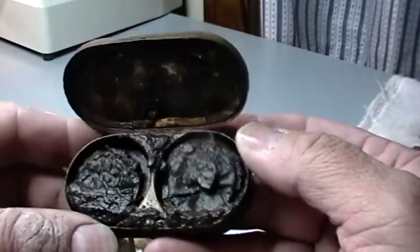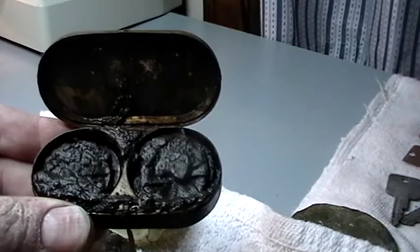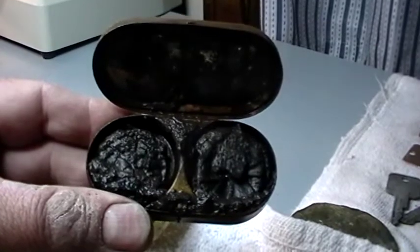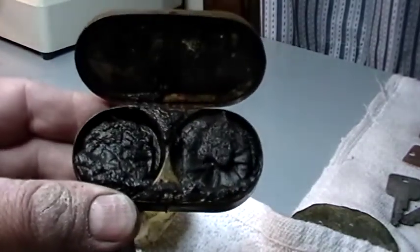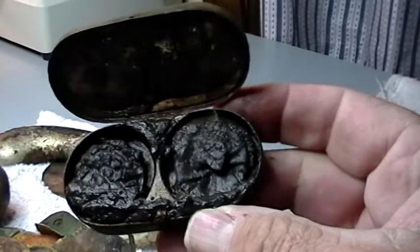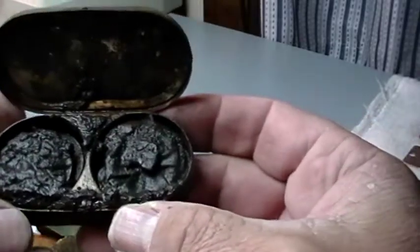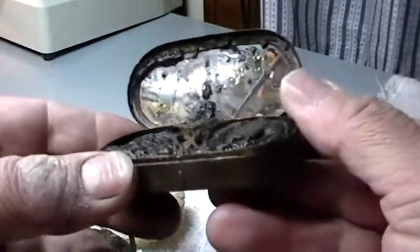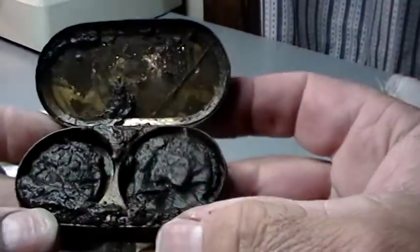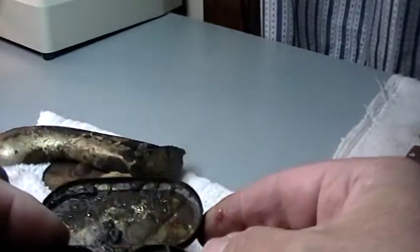Well, it looks like there might be some money in there. Look at that — that is awesome. Looks like there might be some money in there, or maybe not, I don't know. That is too cool. Although I see some glass on the top here that's broken. Yeah, maybe it's not money.